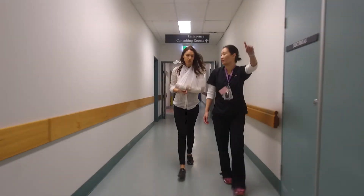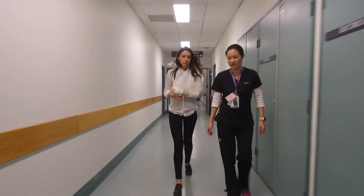It also offers students exposure to sub-specialty areas where they may not get a chance to explore in their everyday work.